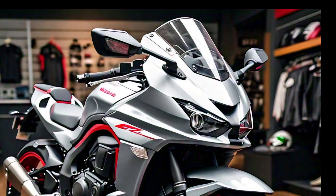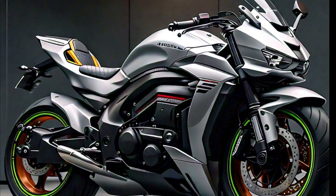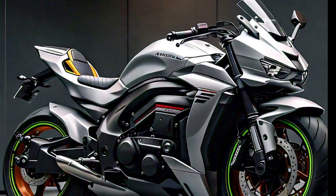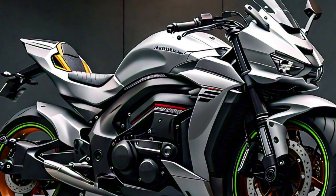That wraps up today's look at the 2025 Kawasaki Ninja ZX-10R. If you enjoyed this video, make sure to hit the like button and subscribe for more in-depth reviews on the latest bikes and cars. Thanks for watching, and we'll see you in the next one.